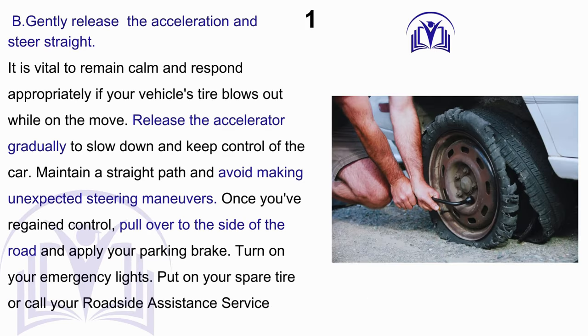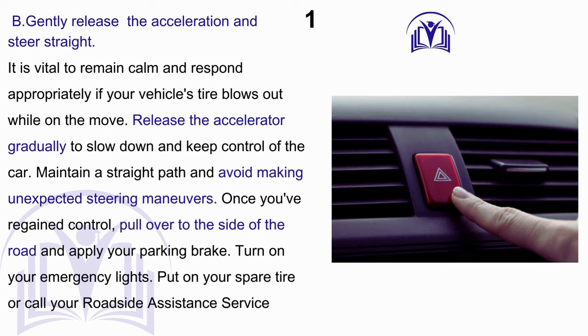Answer: B. Gently release the acceleration and steer straight. It is vital to remain calm and respond appropriately if your vehicle's tire blows out while on the move. Release the accelerator gradually to slow down and keep control of the car. Maintain a straight path and avoid making unexpected steering maneuvers. Once you've regained control, pull over to the side of the road, apply your parking brake, turn on your emergency lights, and put on your spare tire or call roadside assistance.